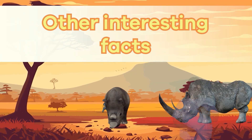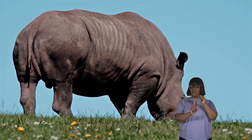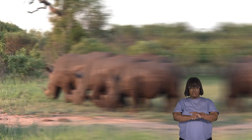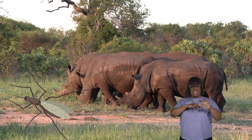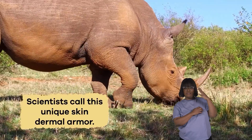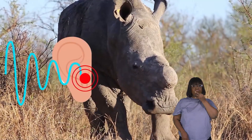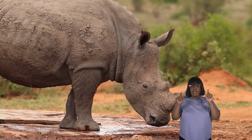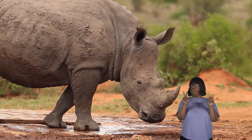Other interesting facts: One of the most interesting things about rhinos is their thick, tough skin. It's not just for looks — their skin is like armor, protecting them from scratches, insect bites, and the harsh sun. Scientists call this unique skin dermal armor. Rhinos also have incredible hearing, which helps them detect sounds from far away. This sharp sense of hearing keeps them alert and aware of their surroundings, even in the densest forests.